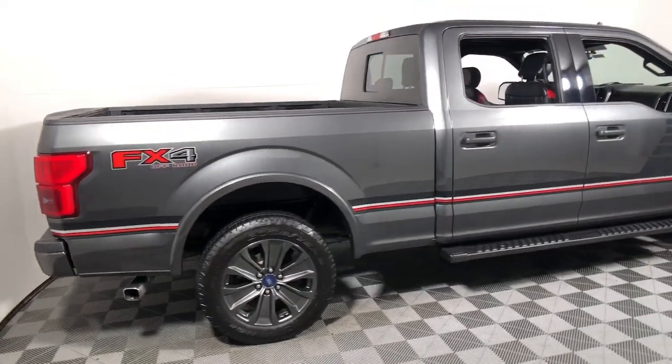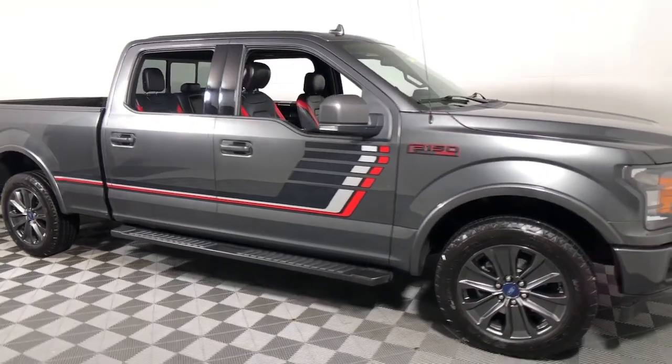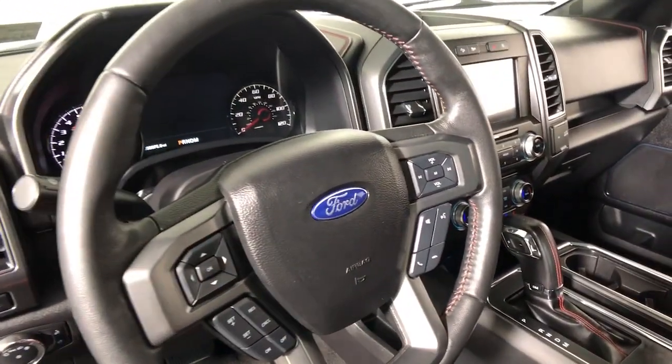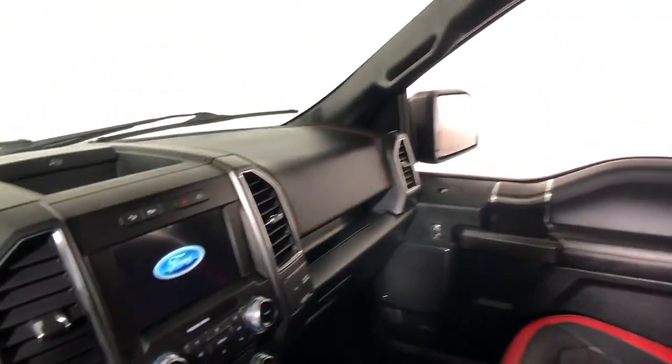Can you see yourself in the 2018 Ford F-150? This vehicle still has fewer than 35,000 miles on the clock, so it won't last long. This rugged F-150 is ready for work, off-roading, or a little R&R.